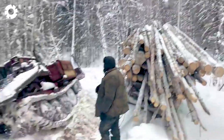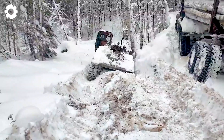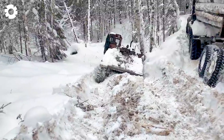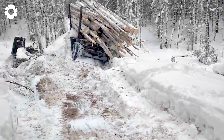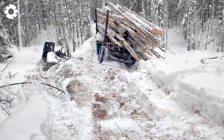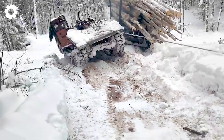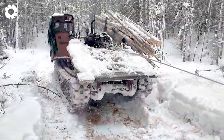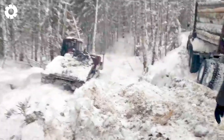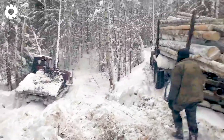Transporting timber through thick snow is no easy task. The tow truck is struggling with a load too heavy for its capacity. Despite its powerful engine, the truck faces difficulties, eventually tipping over in this tense situation.